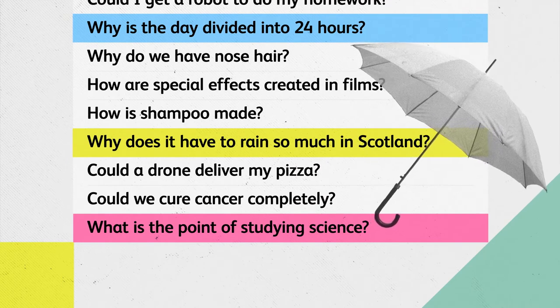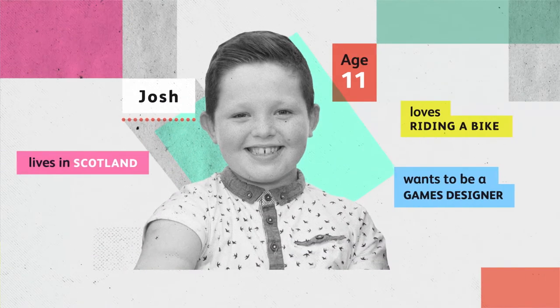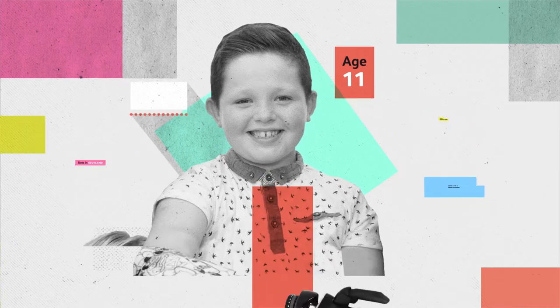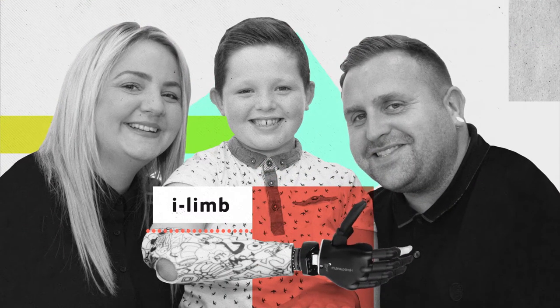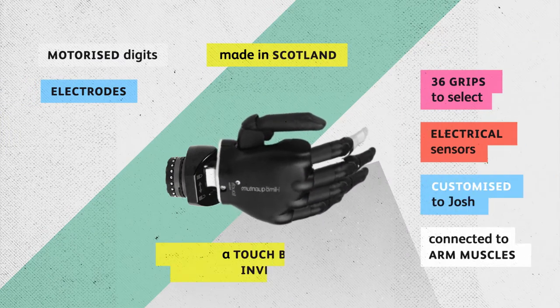Now that's a good question. What is the point of studying science? Let's ask Josh. He was born with only one hand, and he uses the iLimb Ultra, the world's first prosthetic hand with moving fingers, controlled through electrical sensors on the skin.